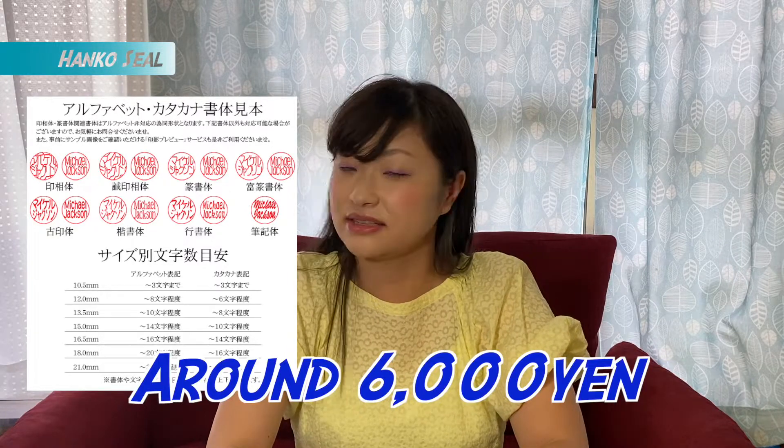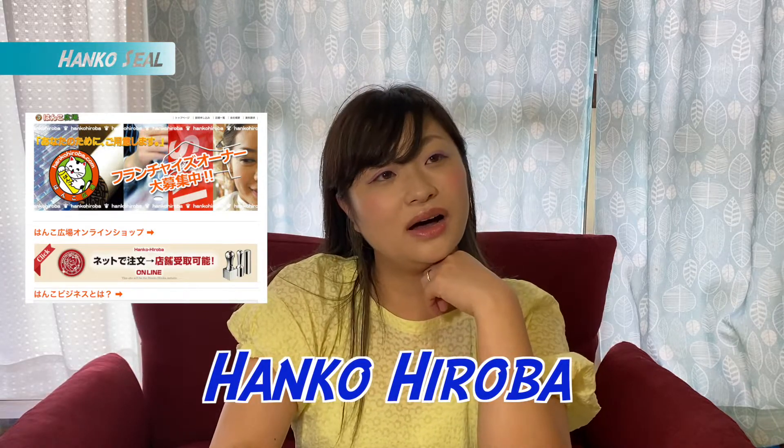For the hanko seal, mostly they use your family name. For international students, alphabet or katakana is fine since most don't have kanji. Regarding size: three katakana characters is about 12mm in diameter and costs around 2,000 yen; five katakana characters is about 13.5mm in diameter and costs around 6,000 yen. You can't usually make it same-day — reserve a day before and pick it up the next day. I used Hanko Hiroba and Hanko 21 — there are a lot of branches at most stations.